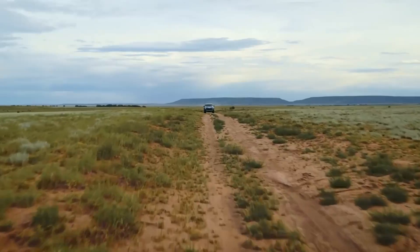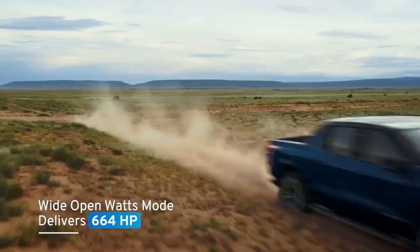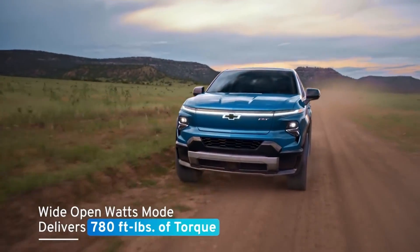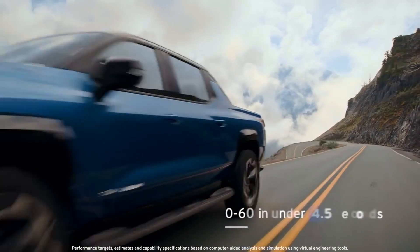At the push of a button on the RST, wide-open watts mode delivers at least 664 horsepower and an impressive 780 foot-pounds of torque at the driver's disposal, boasting a GM estimated 0-60 time of under 4.5 seconds.